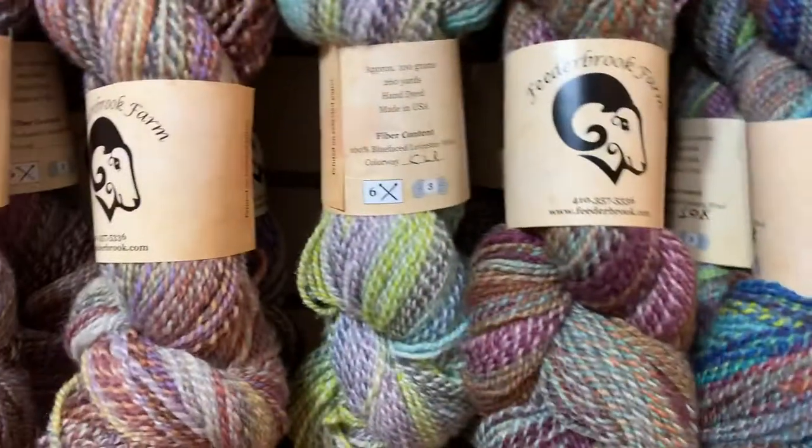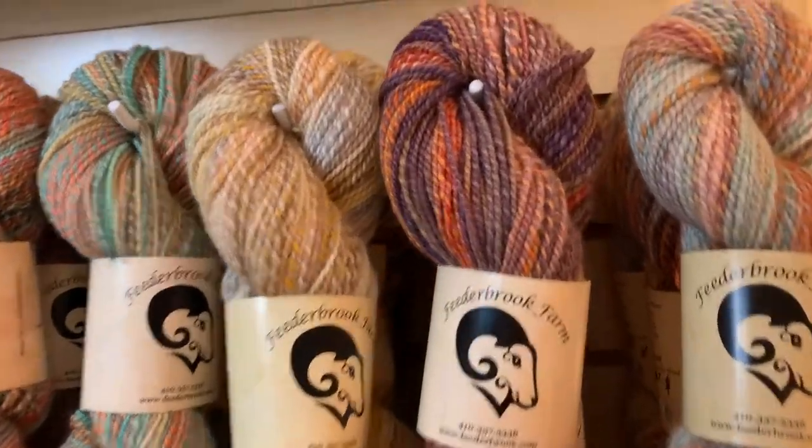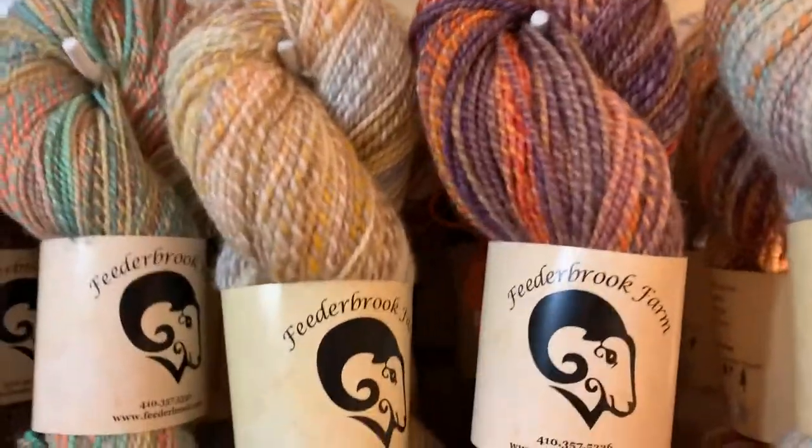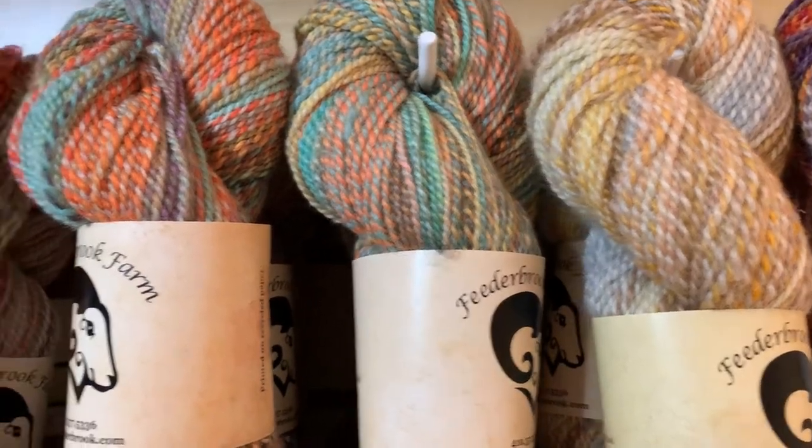Blueface Luster does not pill like Merino. You know sometimes you knit a Merino sweater and then you find out it's all pilly — that can be really frustrating. That won't happen to you with BFL.